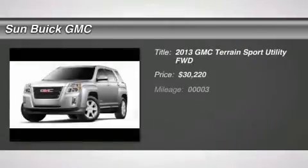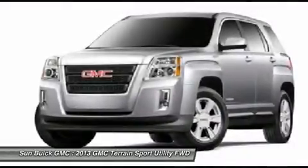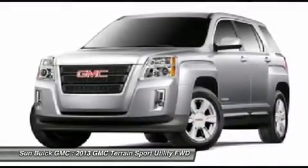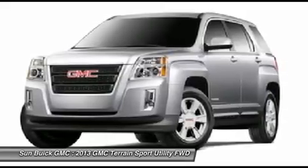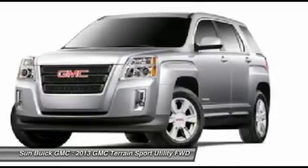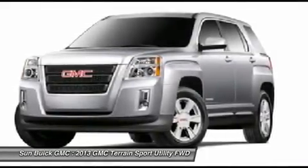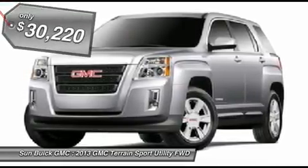The 2013 Terrain. The GMC Terrain combines the benefits of a crossover with the style and functionality of an SUV. Terrain offers uncompromised capability, a balanced stance, and a commanding view of the road, letting occupants enjoy a confident driving experience. An EPA-estimated 32-highway MPG is not bad either, and it is priced below $35,000.